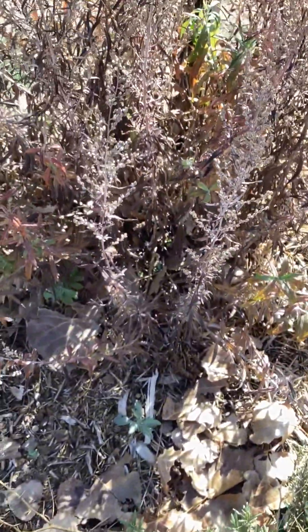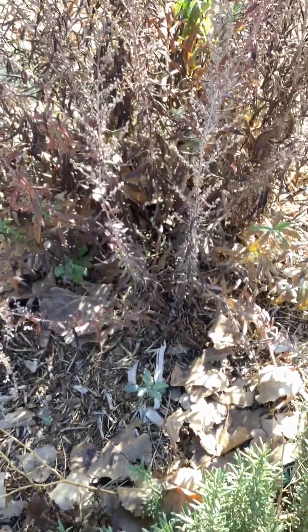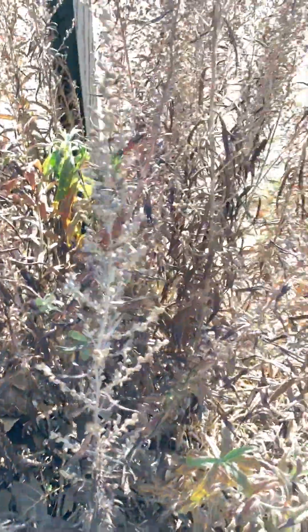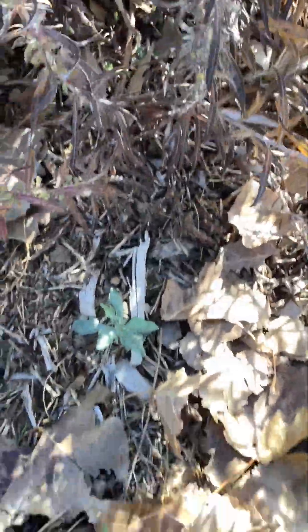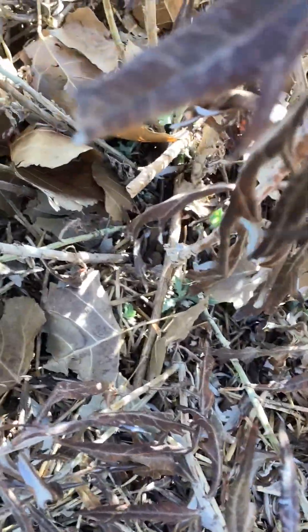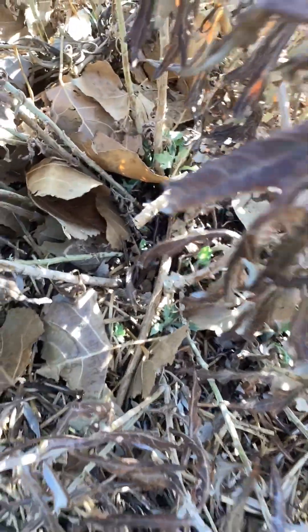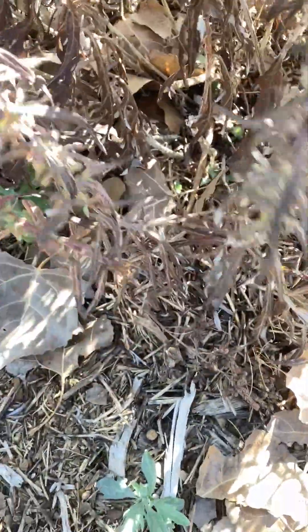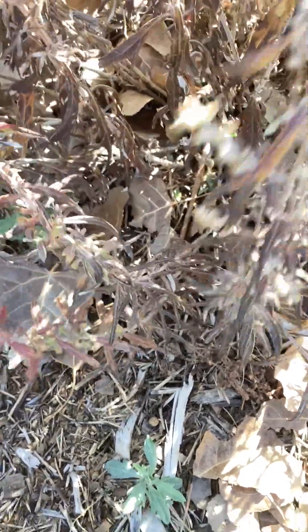Back here we have a mugwort. It dies down on the top, and then springtime everything wakes back up and it comes all back up again. You can see a bunch of little babies down here coming up from the root. It's best to harvest the herbs before wintertime.